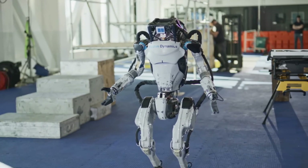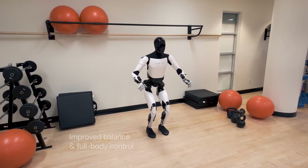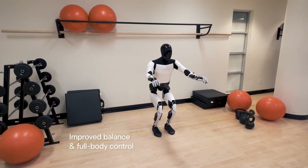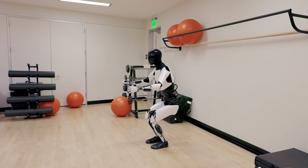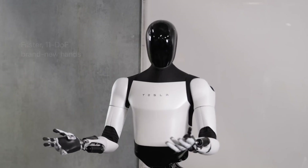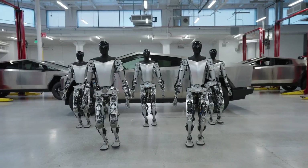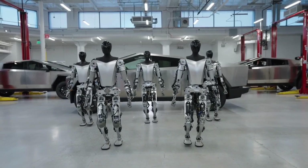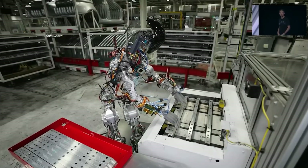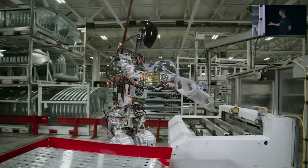In summary, Boston Dynamics' Atlas robot shines in physical prowess but falls short in practical functionality beyond its pre-programmed routines. On the other hand, Tesla's Optimus, despite its currently limited capabilities, stands out with its quick processing capabilities and the promise of future enhancements. The decision between the two ultimately hinges on specific requirements and use cases. Tesla's dedication to affordability and accessibility in robotics marks a significant stride towards shaping the future of technology.